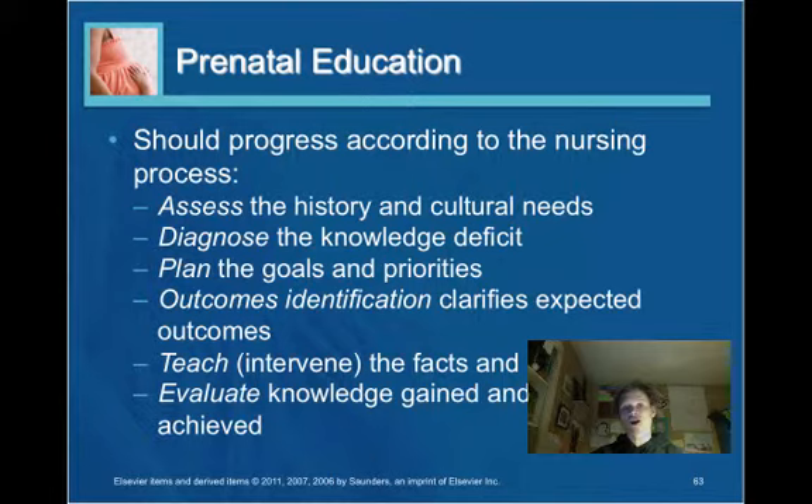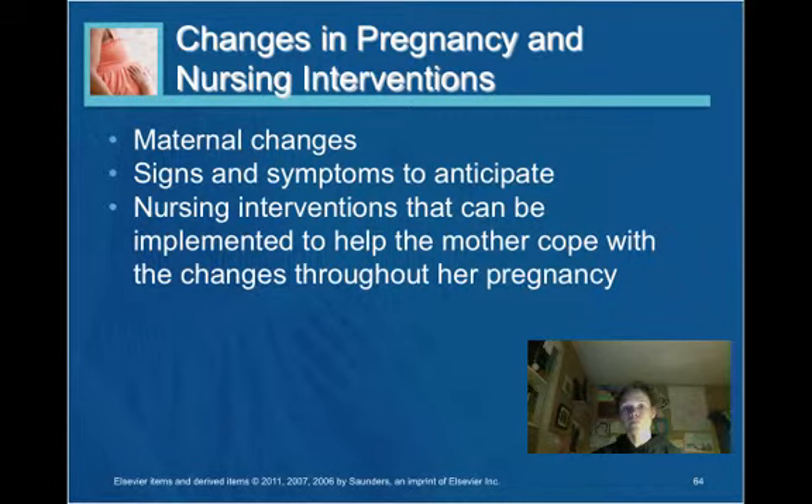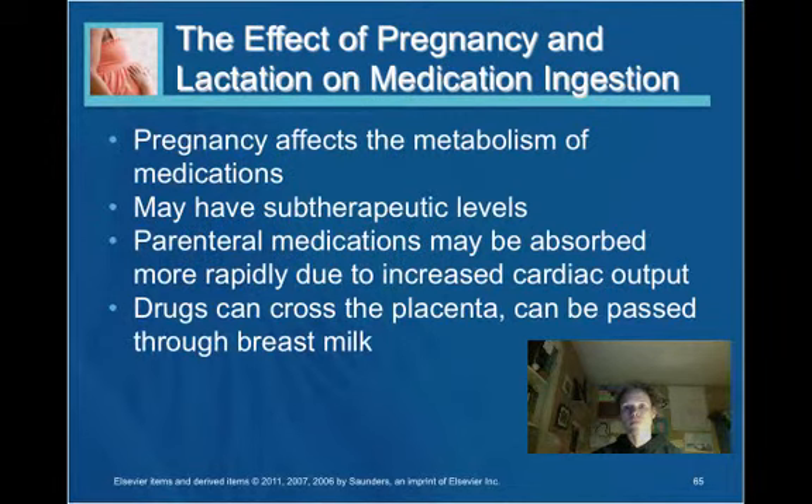Prenatal education largely follows the nursing process. Regarding the effect of pregnancy and lactation on medication ingestion: pregnancy affects the metabolism of medications — some may be sub-therapeutic, and parenteral medications may be absorbed more rapidly due to increased cardiac output. Because drugs can cross the placenta and pass through breast milk, the FDA has developed a list of pregnancy risk categories for drugs.